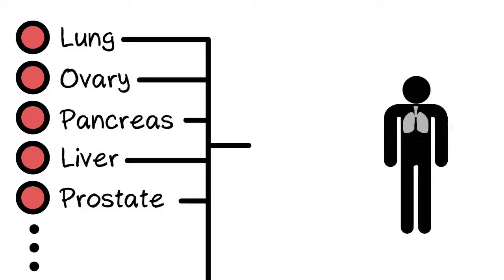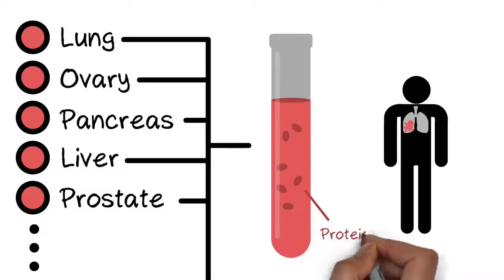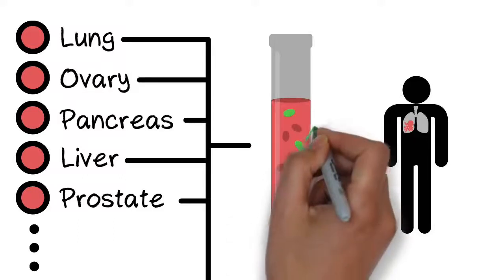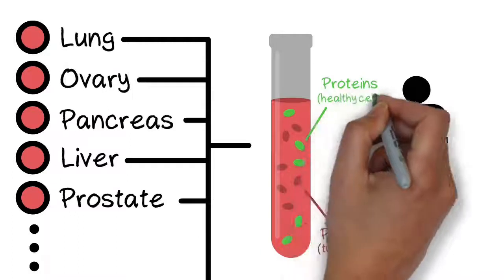Researchers have been working for decades to develop blood tests to spot cancer by measuring specific proteins shed from tumor cells. However, this approach has been challenging because many of the same proteins are present in the blood of healthy individuals.